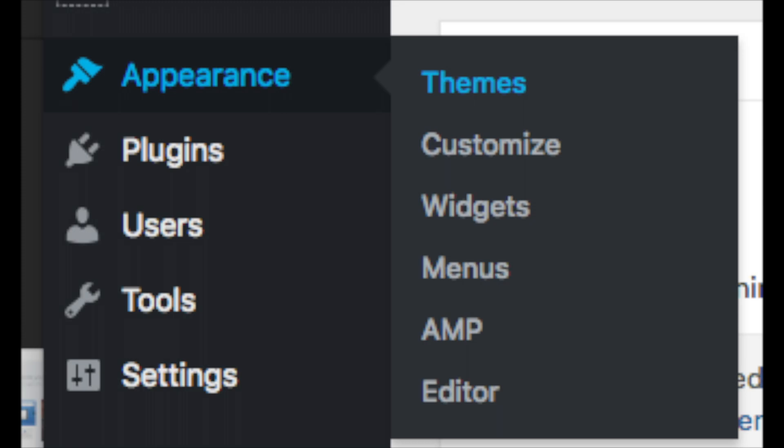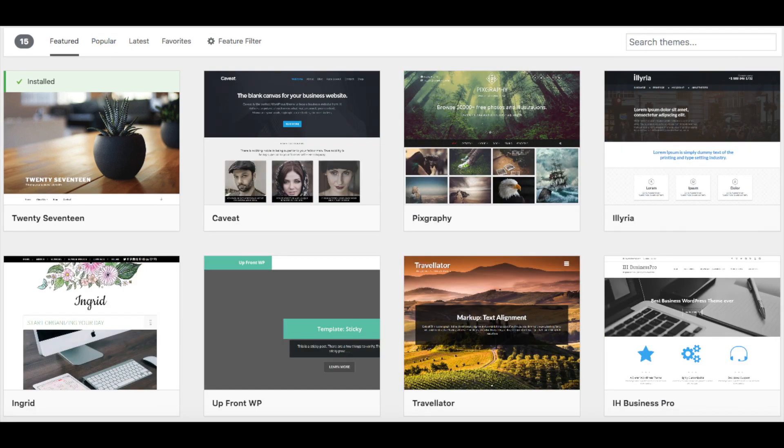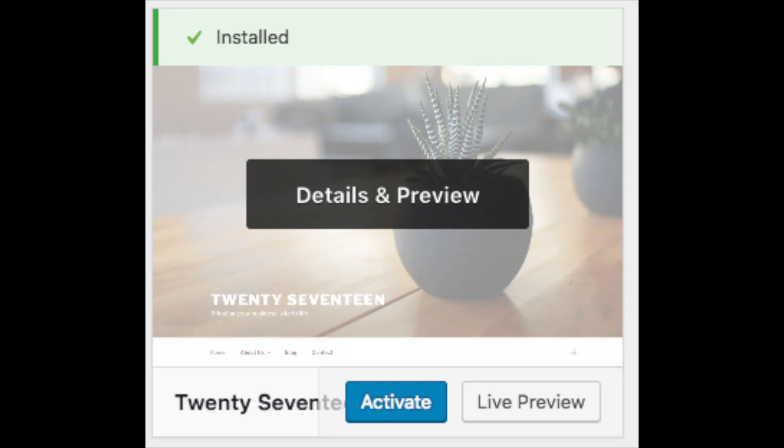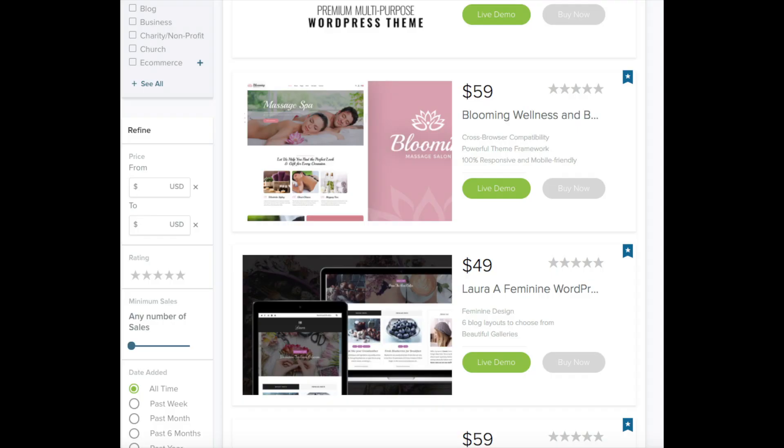Select Themes when you hover over Appearance. It will showcase free WordPress themes you can choose from. If you select Most Popular it will show you the most popular free themes. Hover over a theme and click Activate to apply it. You should also see Add New Theme, which is where you can upload a theme from another site or a premium theme. A great place to get premium WordPress themes is Mojo Marketplace — I included the link in the description below.